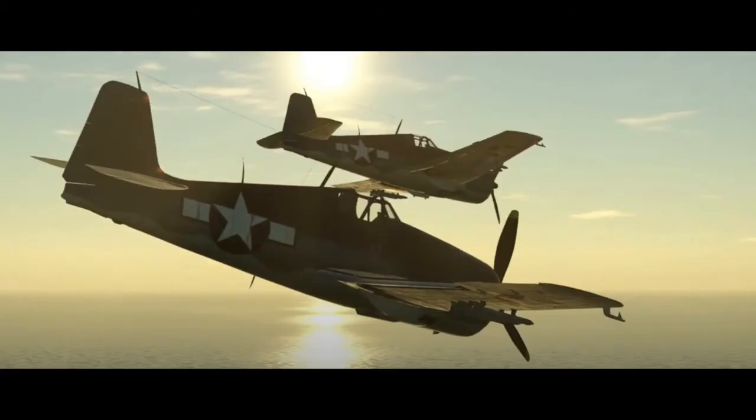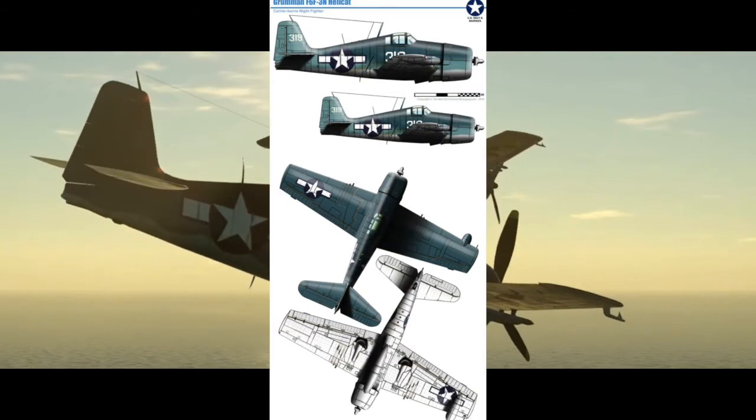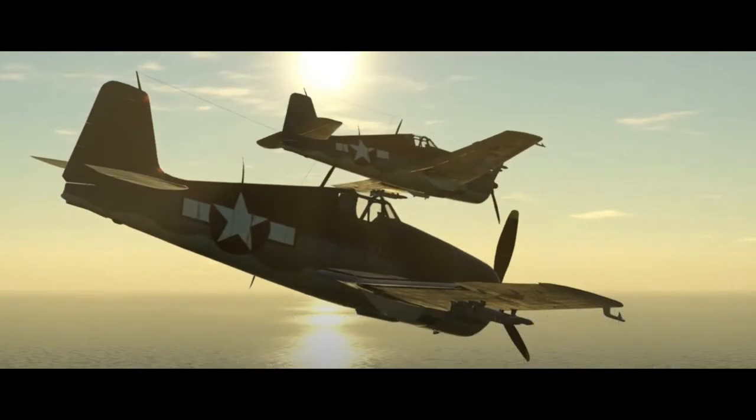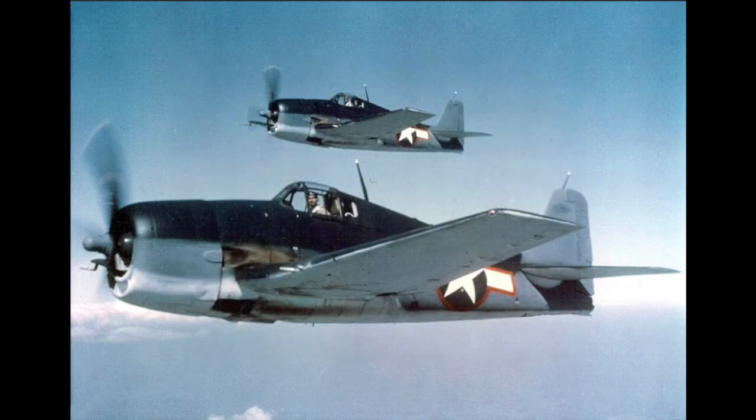4,004 F-6F-3s were built between 1943 and April 1944. Two night fighter versions were made of this model, the F-6F-3E and the F-6F-3N. The 3N had a newer AN/APS-6 radar compared to the 3E's AN/APS-4, and both had their radars in a fairing on the outer starboard wing.